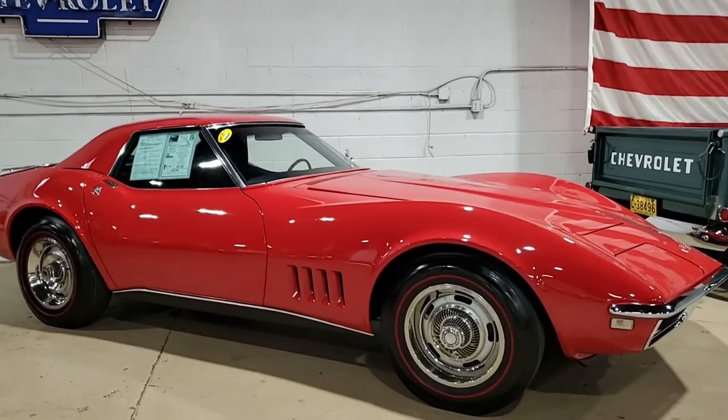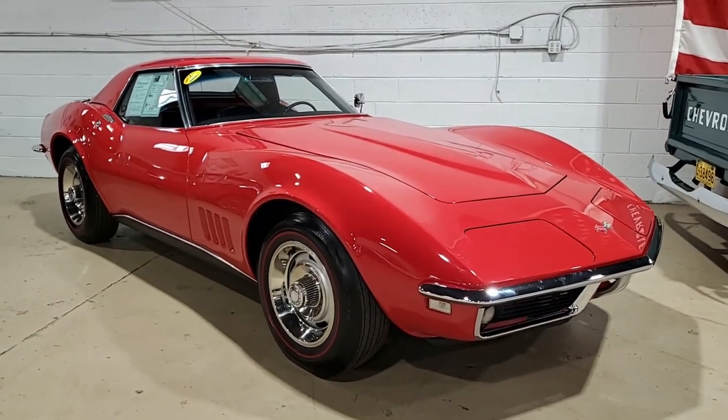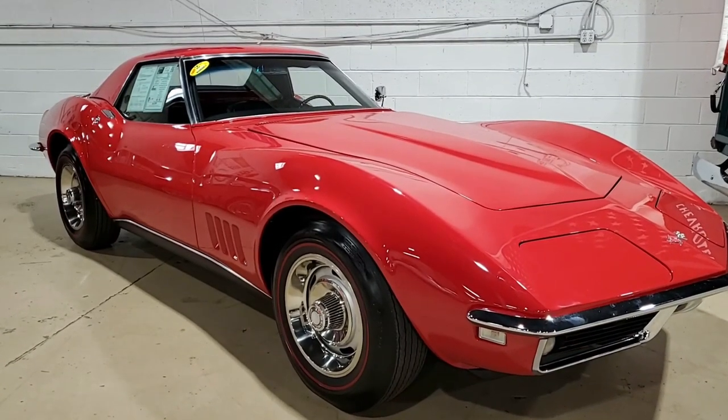Features on this car include power steering, AM-FM radio, redline tires, luggage rack, and we know the car was originally assembled December 14, 1967.